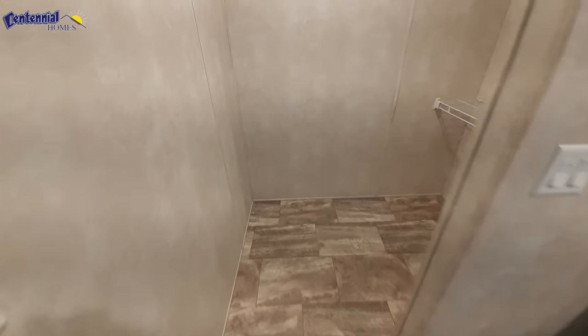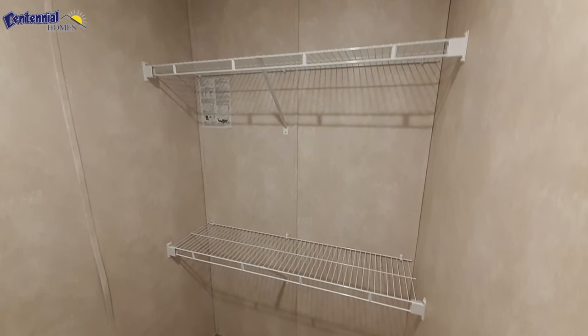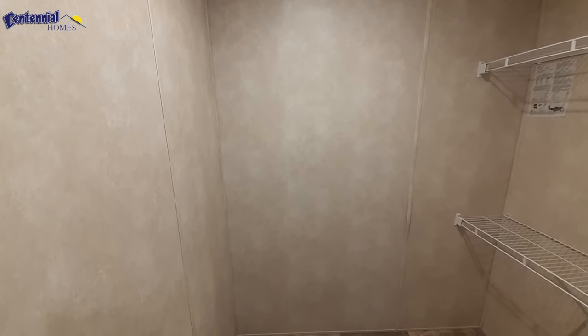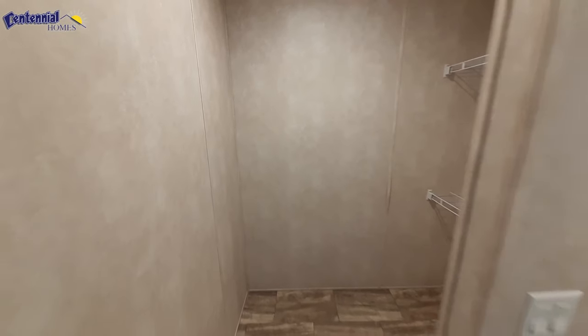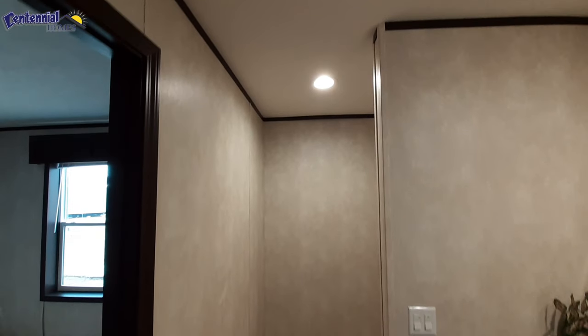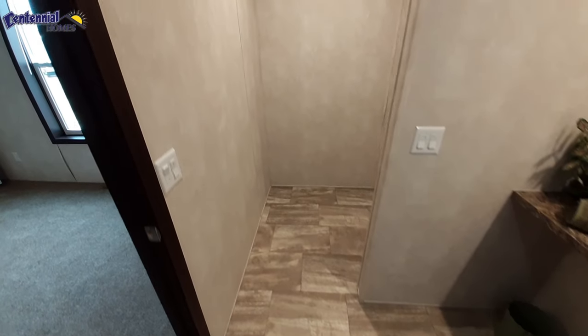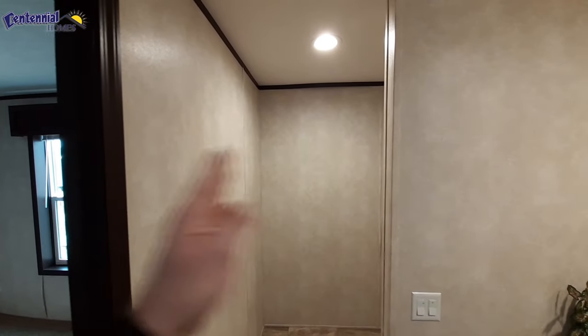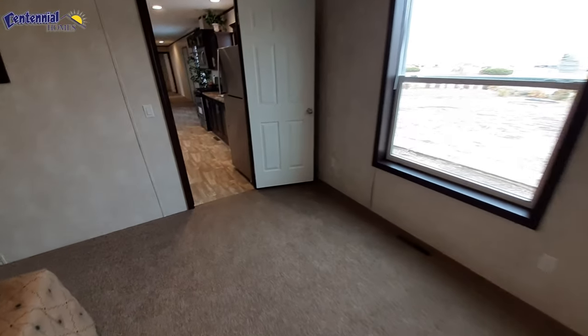And then your closet's going to be over here. There are wire racks in the closet with dual shelves. I think I would probably option in another one right there, possibly a second one to go across. And since there is no door, I'd probably put one in myself if I couldn't get one as an option — not necessarily a swinging door, but maybe one of those accordion style doors. That way you can close off the closet and have its own space.